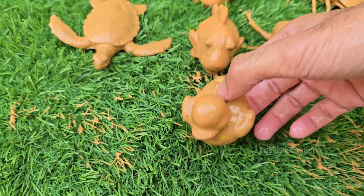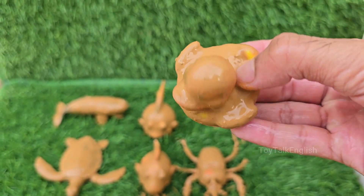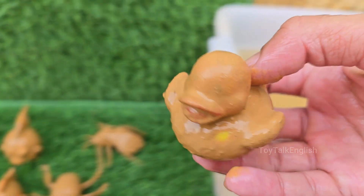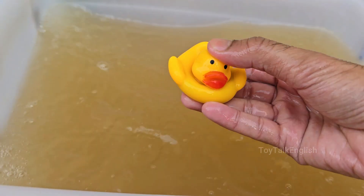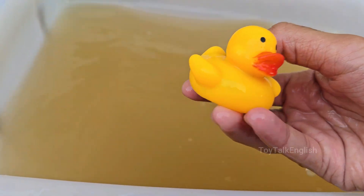Ducks are aquatic birds that live near ponds, lakes, rivers, and marshes. They belong to the Anatidae family, which also includes geese and swans. Ducks have a special oil gland near their tails. This keeps them dry and warm, even when swimming all day. Ducks are omnivores, meaning they eat both plants and small animals.